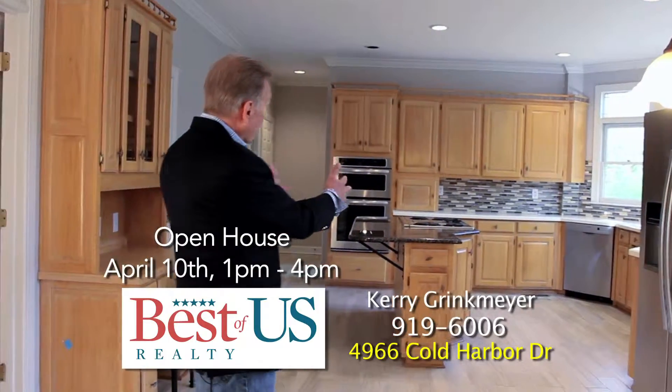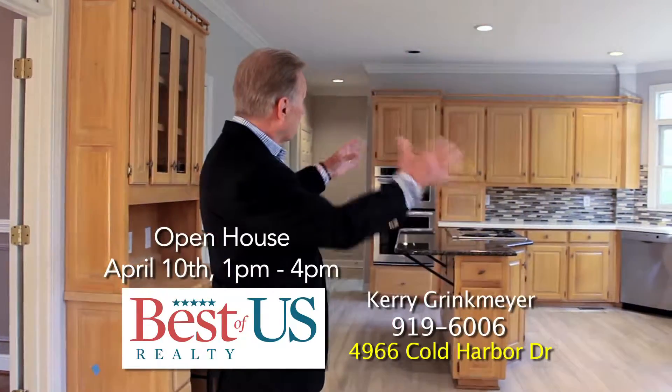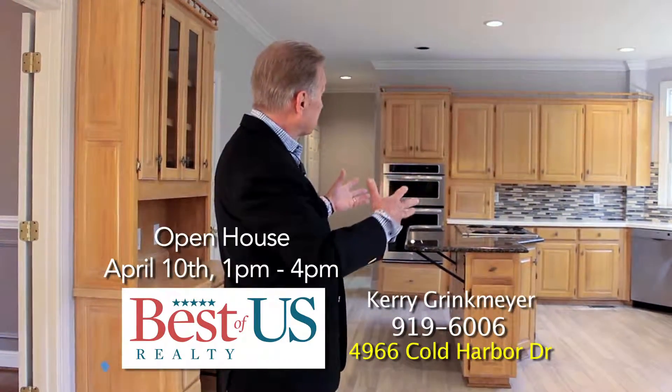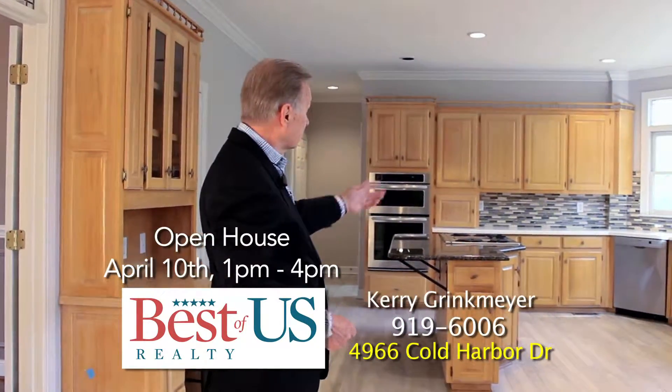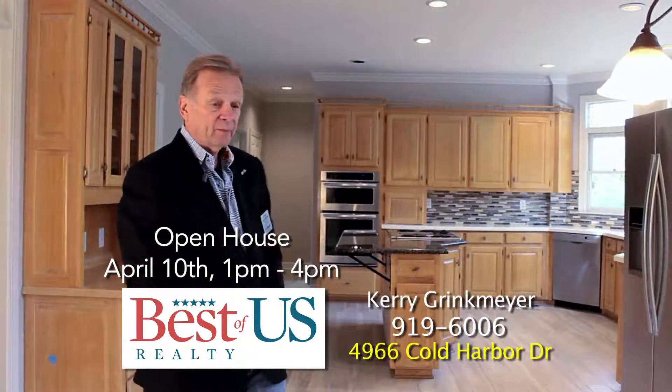We then brought the granite countertop and the corian countertops together through the splash, which picks up the color of the floor, the island, the granite top, as well as the cabinets.